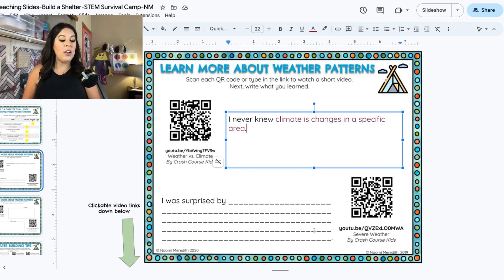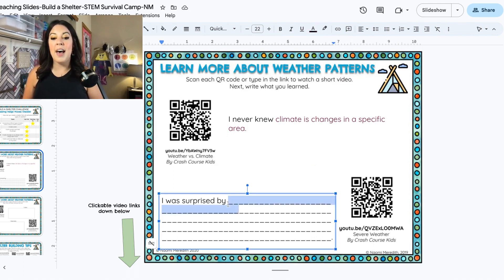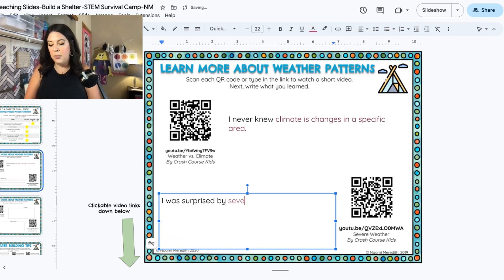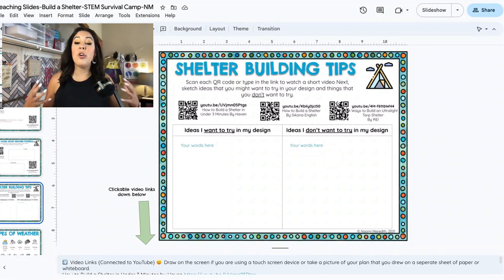Maybe you could guess after watching the video which severe weather our shelter is going to face. While you're watching this next video, think about what is something that surprises you. When I was watching that video, what surprised me is that severe weather is regular weather, but more extreme. Maybe you're sitting there laughing — 'I already knew that.' Well then write something different than me. Write down something that you were surprised by.